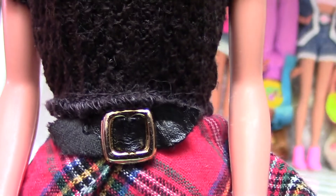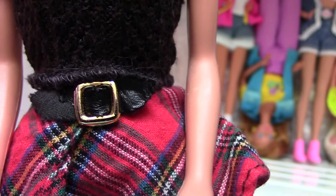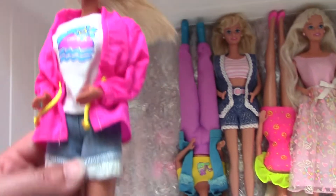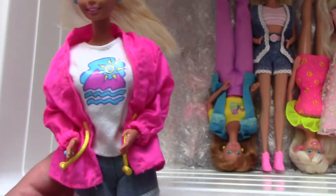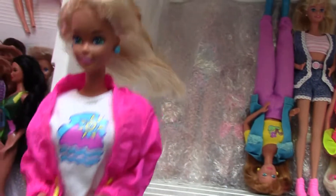Unfortunately the black leather came off her belt, but that's okay — she's not a new girl. Then this one was also brand new in box, and this is my second favorite after the Animal Loving Barbie — I think this outfit is the coolest, I really love it.